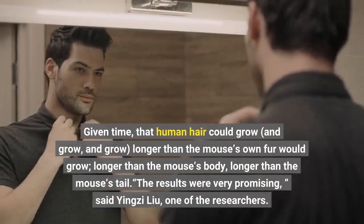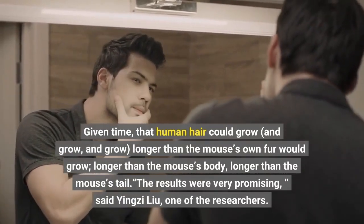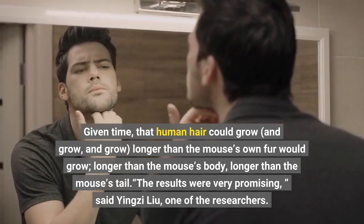Given time, that human hair could grow and grow — longer than the mouse's own fur would grow, longer than the mouse's body, longer than the mouse's tail.